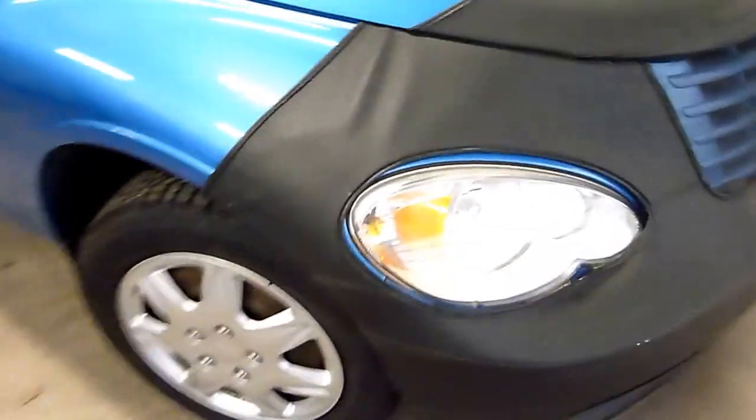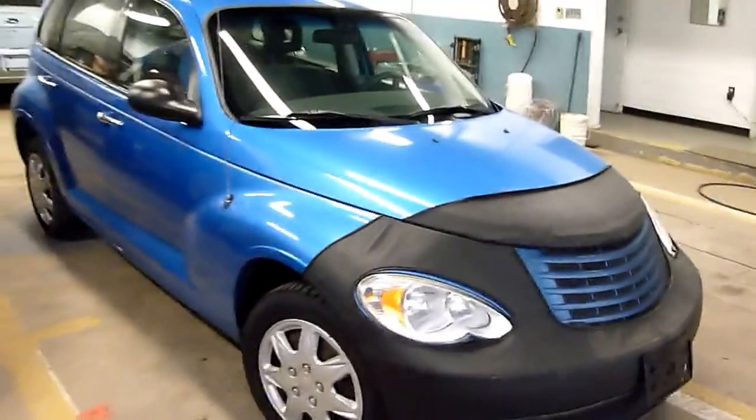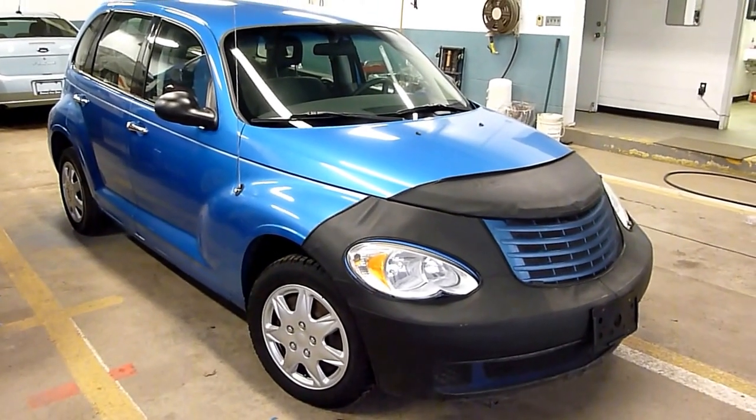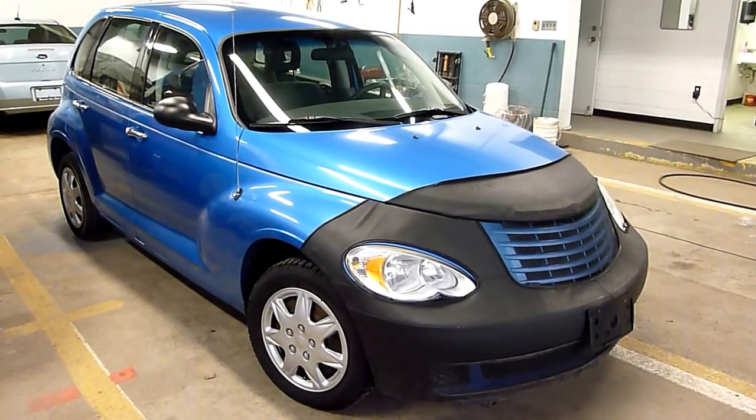So if you're looking for a nice little car, this could be for you. You can always give us a call. The number is 519-507-1471, and this is Noah for Benic Auto Sales. Have yourselves a great day.